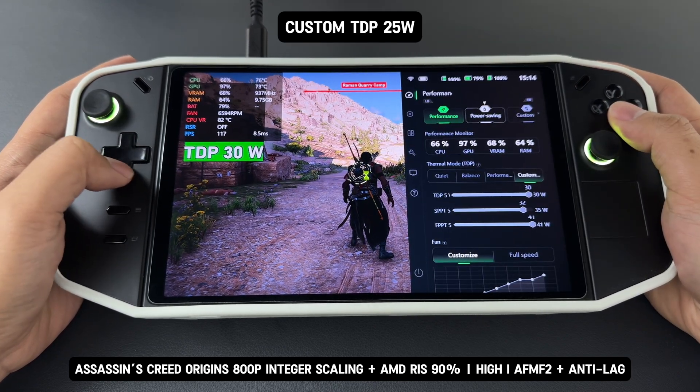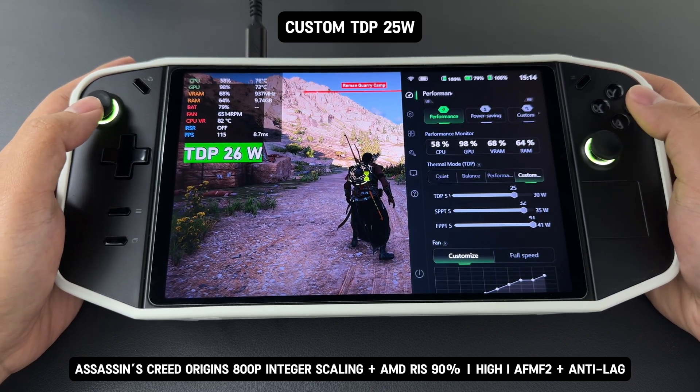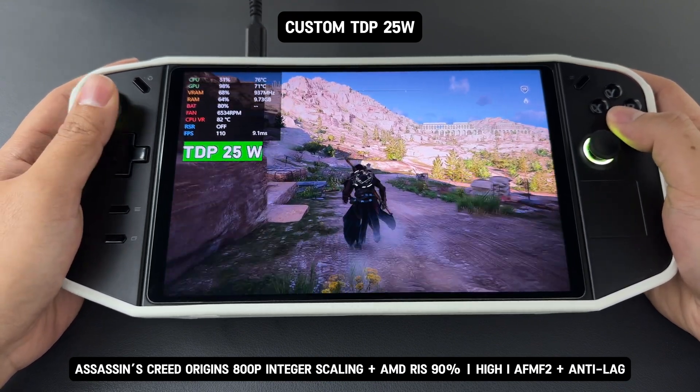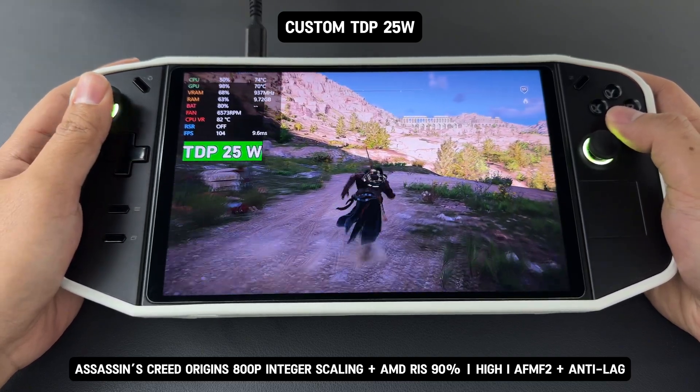Next, I tested the device in Custom Mode with the power limit configured to 25 watts. Monitoring the power draw with RivaTuner, I observed it remained consistently locked at 25 watts during gameplay. This demonstrates the AMD driver effectively regulates power consumption, providing stable performance while maintaining the specified power limit.